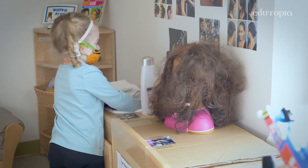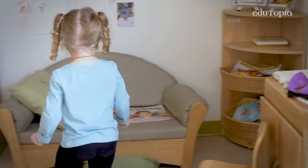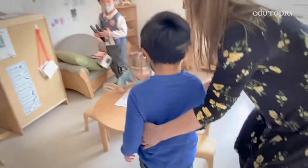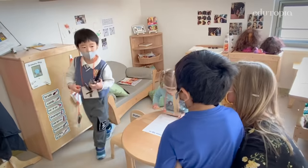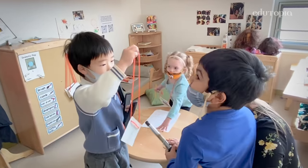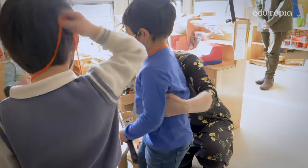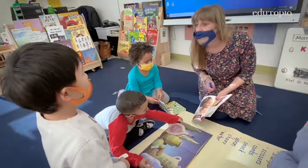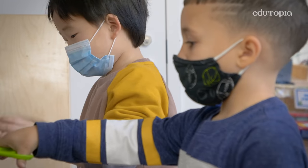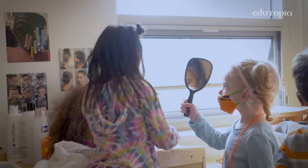Dramatic play is very, very important for children. It brings up so many different situations where we can stop, we can talk, we can problem solve, and we can work through situations. Because we change our dramatic play area based on the interest of the children, they are much more invested in playing there.